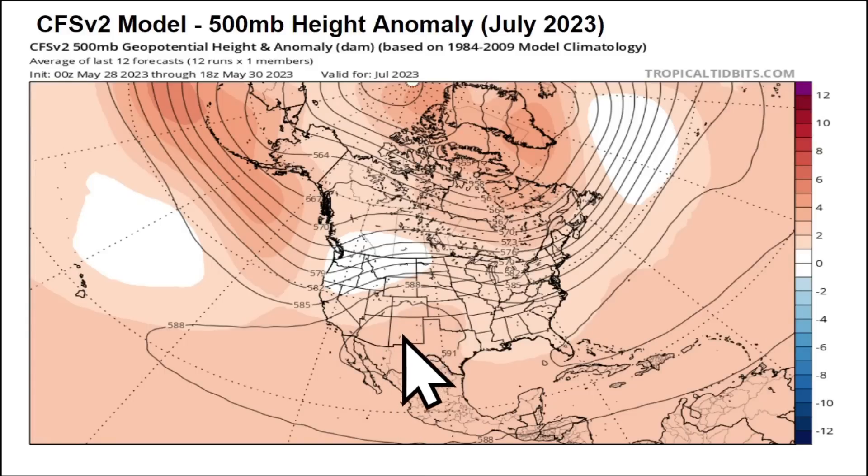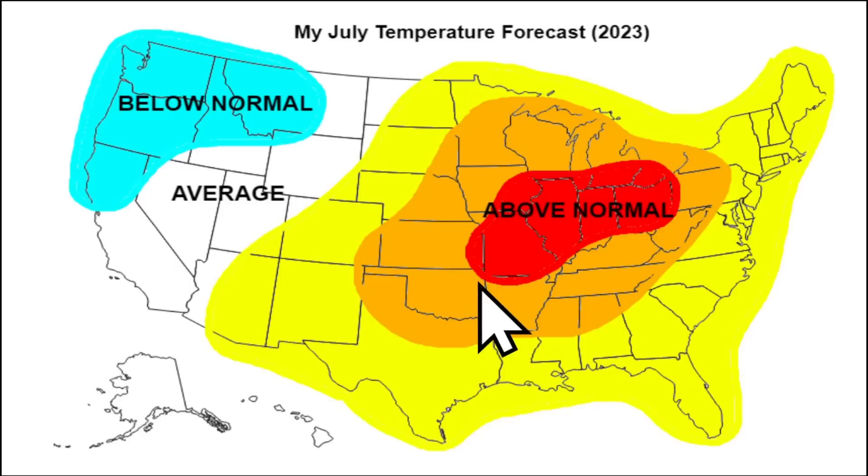Now as we head into July, we start to see those heights build a lot stronger, with an anchored high-pressure system signaled on the long-range guidance starting to build across the southern United States, and more northwesterly flow over top of that across the northern Rockies, the northern Plains, and the upper Midwest as we go through July. So with that said, we have below normal temperatures expected across the Pacific Northwest and parts of the West Coast, into northern California through July. More average conditions for the inner Mountain West, but the heat will be on across the eastern two-thirds of the country for July — especially in the orange or even red anomalies, where I expect much above normal temperatures.